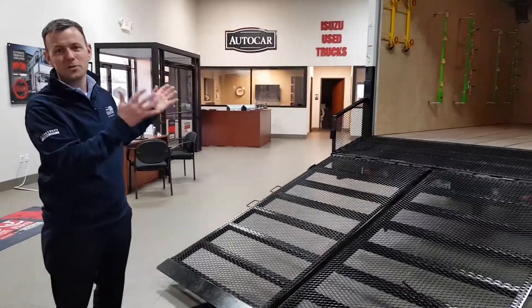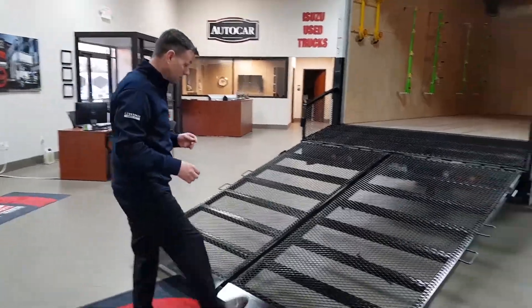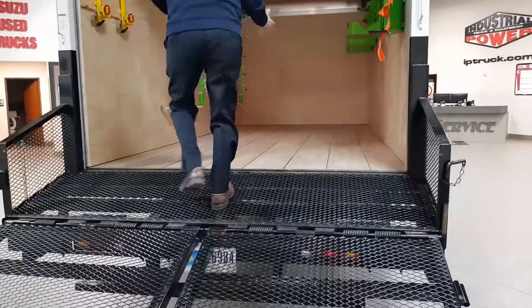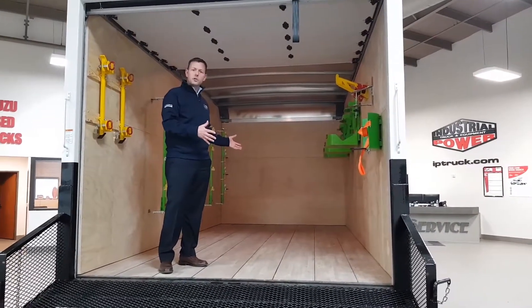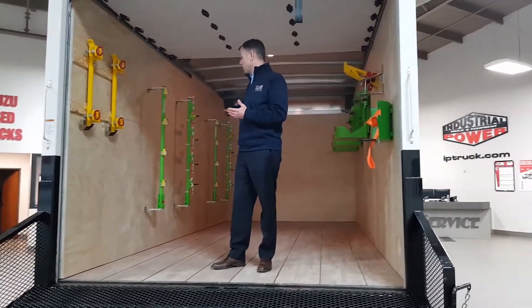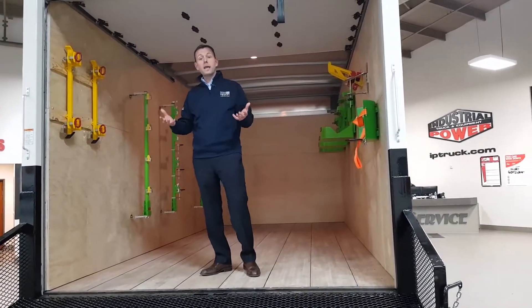Remember, this truck is a demo truck — you can take it and use it for two weeks free in your fleet. As we move up into the truck, we have 16-foot usable space, plenty of room for your zero-turn mowers.